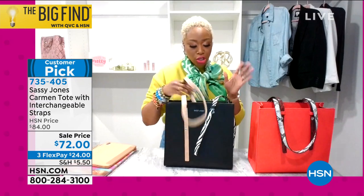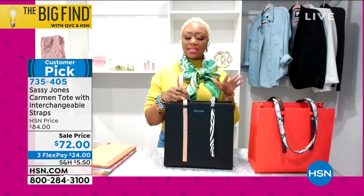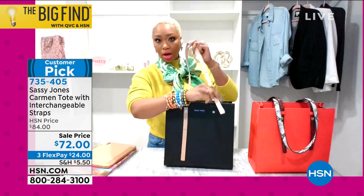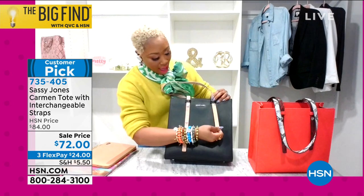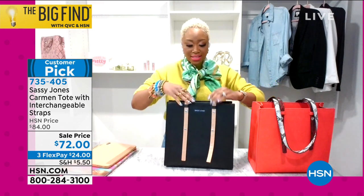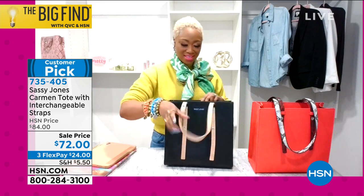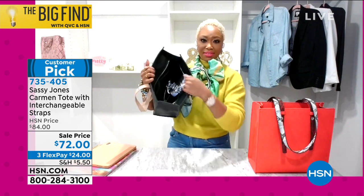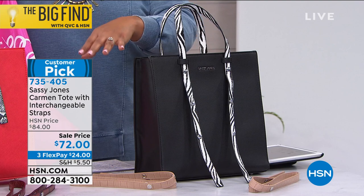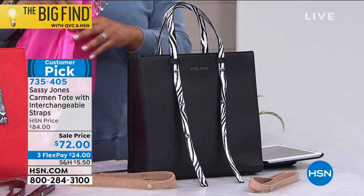I would mix and match it — get both bags and use all the straps, giving you four different purses out of two. When you're in a rush in the morning and don't want the zebra, just go tan — it snaps off very easily. These are industrial-grade buttons, so don't worry about putting the world in here. The problem with totes sometimes is they don't have compartments. This one has compartments, so you always know where your phone is. And if you want to zip it up, you can.